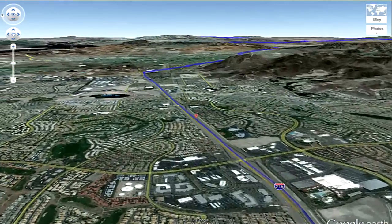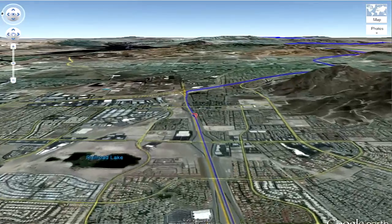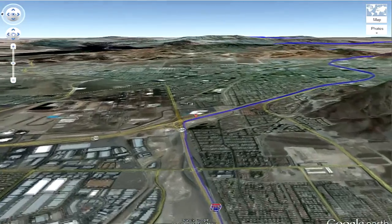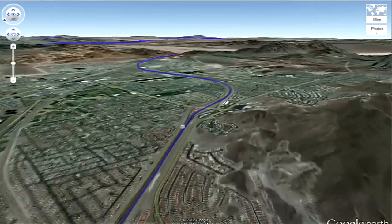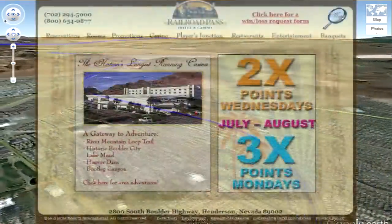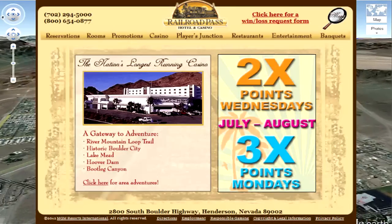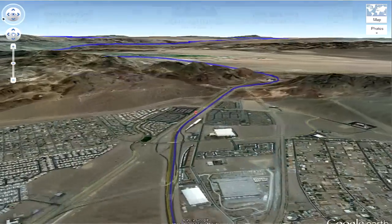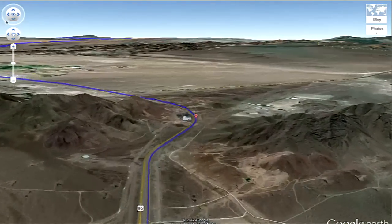Once we get through the Green Valley area we're going to get onto Highway 93. Highway 93 coming off of the 215 is going to take us out through the Henderson area. After we leave Henderson we're then going to go right past the Railroad Pass Hotel — you're going to see it just off to the left of Highway 93.